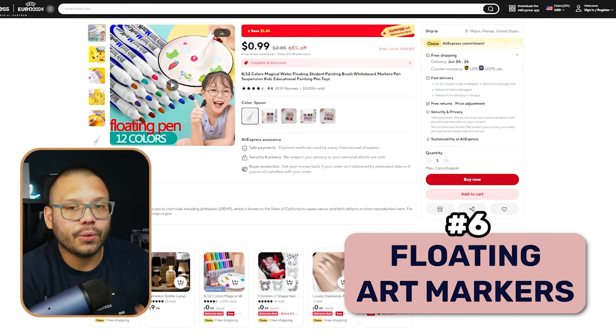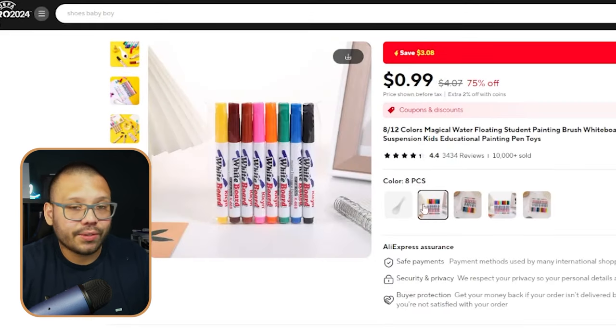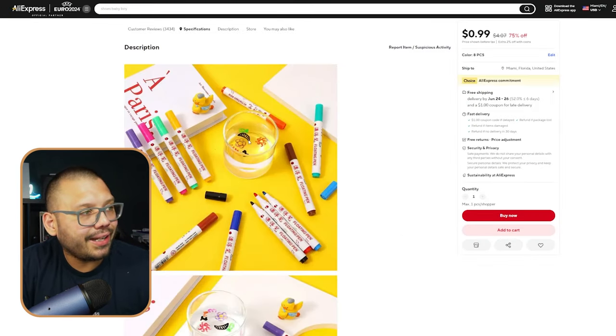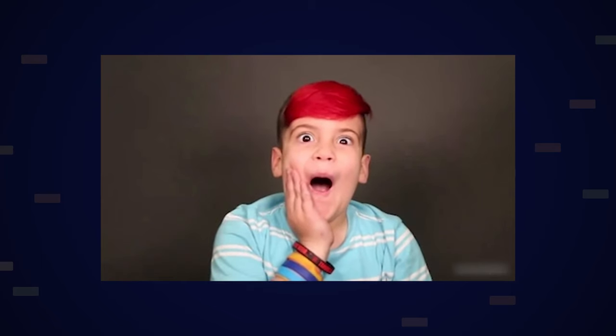Next up at number six, we have a product I've actually been wanting to try myself because it always catches my attention on TikTok — water floating paint markers. What you do is get a little spoon, take these markers, and draw whatever you want on the spoon itself. Then you dip the spoon in water and the painting actually comes out. You can pick up these little pieces of paintings or drawings and put them anywhere. It's a really cool craft for kids, and trust me — when kids see this, their minds are going to be absolutely blown.